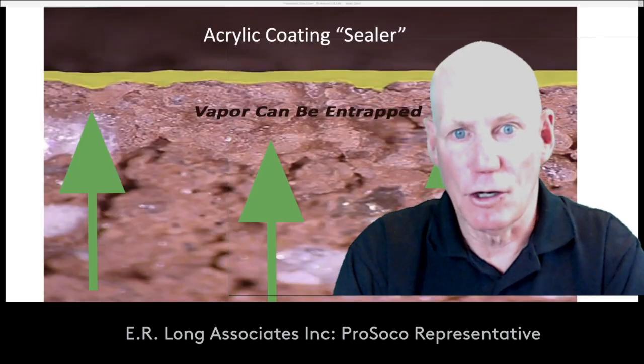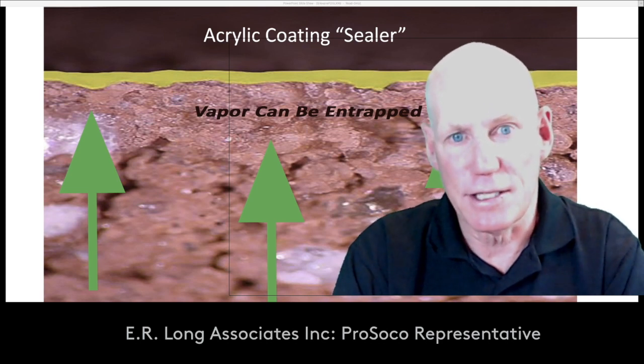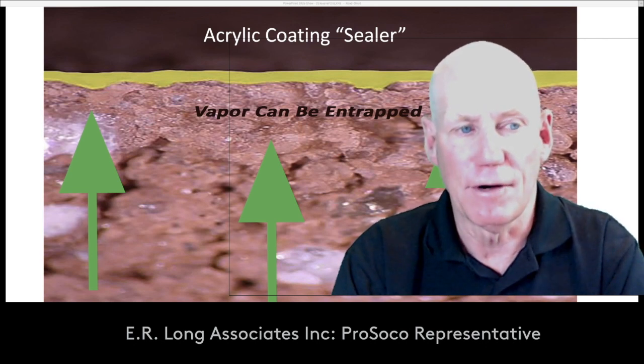So now we've learned about coalescing and how an acrylic works. You can see that when it gets thicker, those acrylics have a good chance of entrapping the vapor that's trying to dry to the exterior in the slab or in the wall, and it gets caught underneath that acrylic coating.